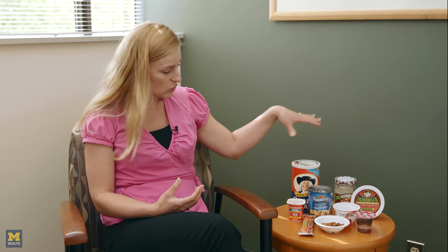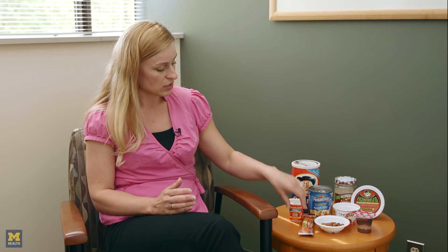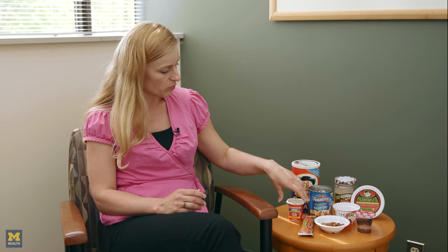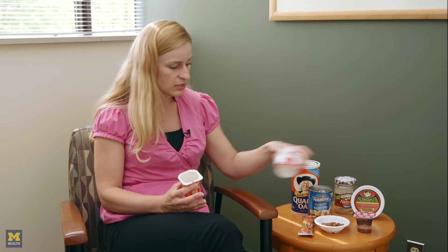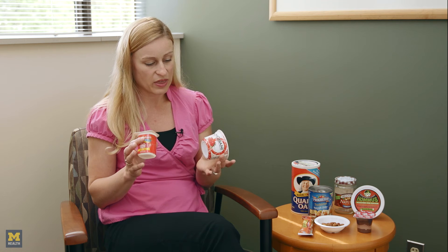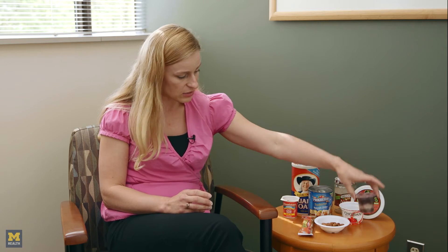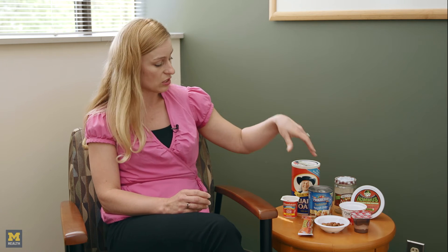Here are some examples of easy-to-eat foods. Nuts can be a very good easy-to-eat option, and they're very high in calories and have protein. Granola bars of any kind can be very easy things that you can throw in your purse or put in your car and have available. Any of your dairy products tend to be very helpful because they're in their own little container, they have good protein, and they don't take much chewing at all. Pudding is along the same line since it's in the dairy category, and all of these have protein to them as well.